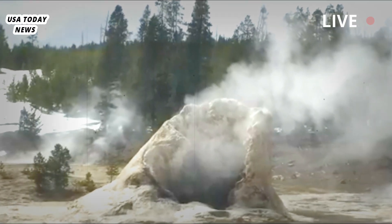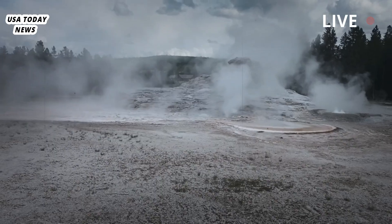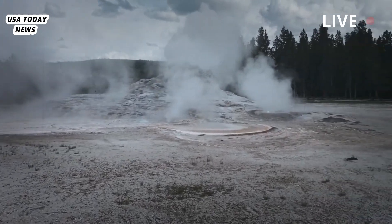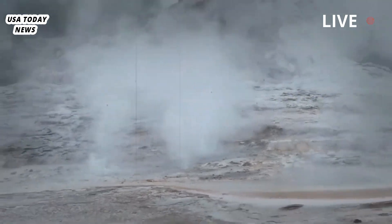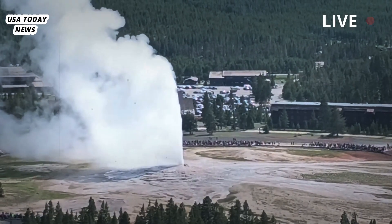Poland and other scientists are trying to change that with a new monitoring system recently installed at another of Yellowstone's geyser basins. The system measures seismic activity, deformation of the Earth's surface, and low-frequency acoustic energy that can signal an eruption.